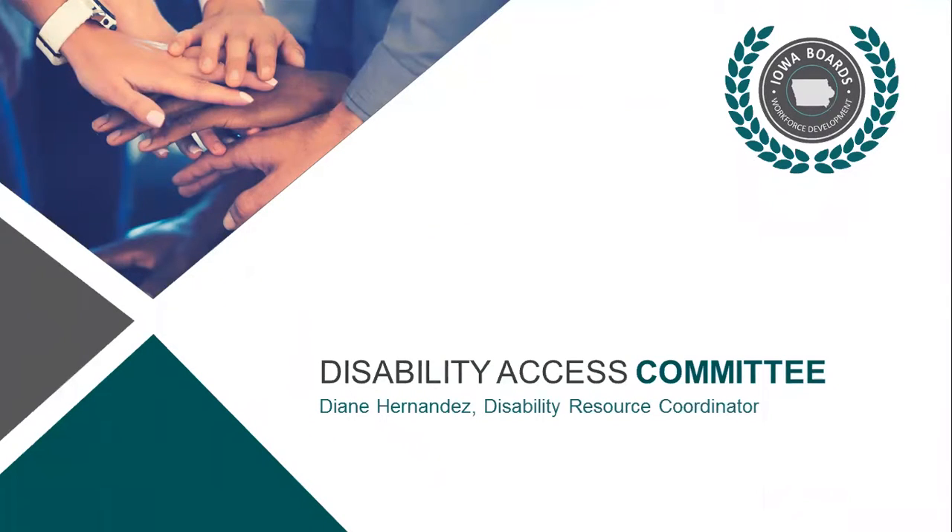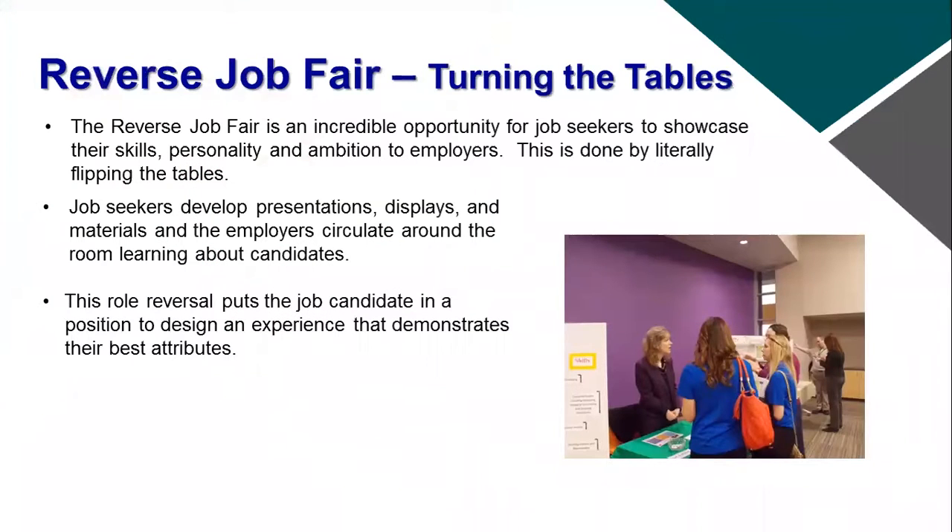Hi, this is Diane Hernandez, and I'm here to talk to you guys today about the reverse job fair concept. We've had a lot of success with this here in Region 11, the Central Iowa area.